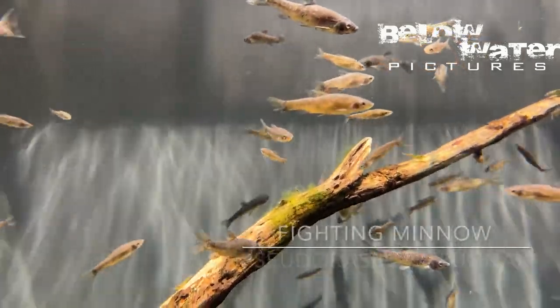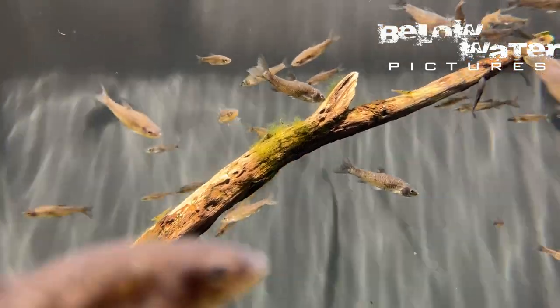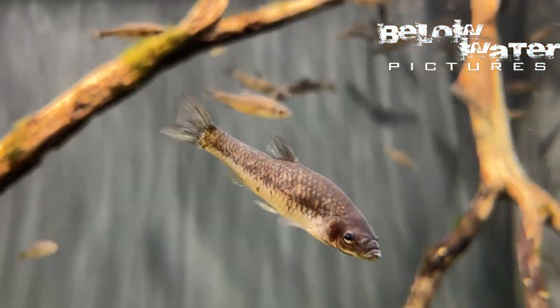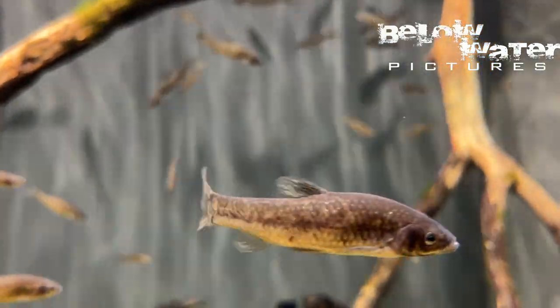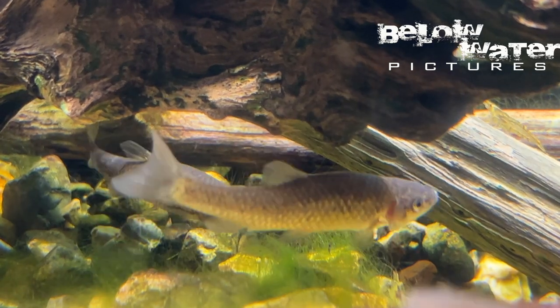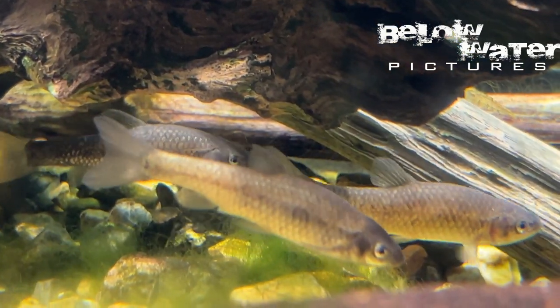Pseudorasbora pugnax, the fighting minnow, is one of the really endangered fish from Japan, mostly because of habitat destruction and their relatively small range. As the name suggests, these are incredibly territorial for a small minnow — quite unusual — and it was described only in 2015. So despite the small size of the country there still are some fish that are new to science.